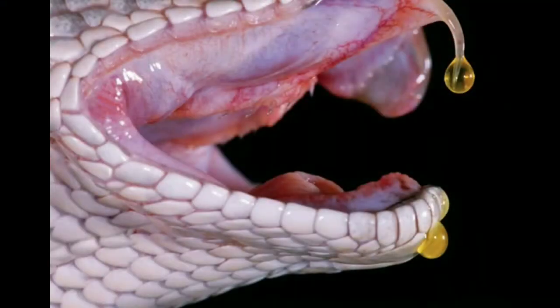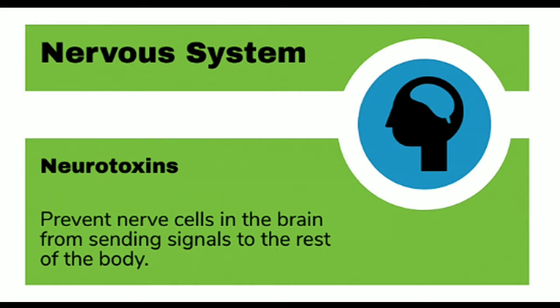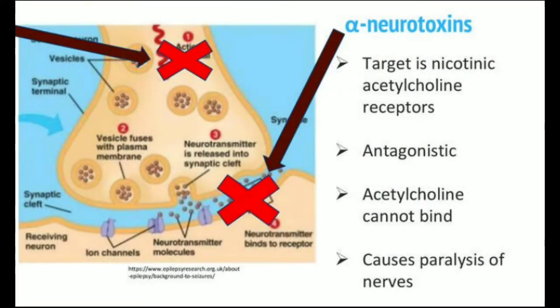The major toxic components in cobra venoms are post-synaptic neurotoxins, which block nerve transmission leading to paralysis and even death by respiratory failure. The major alpha-neurotoxin in the monocled cobra's venom is a long neurotoxin.